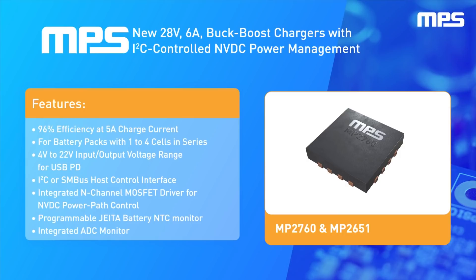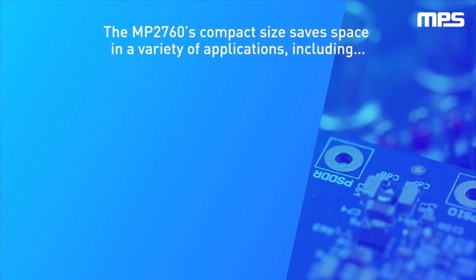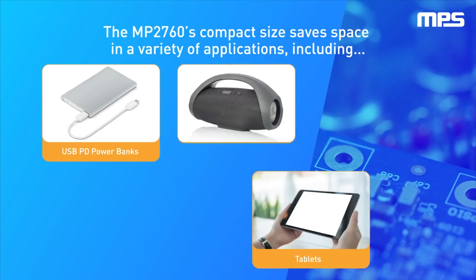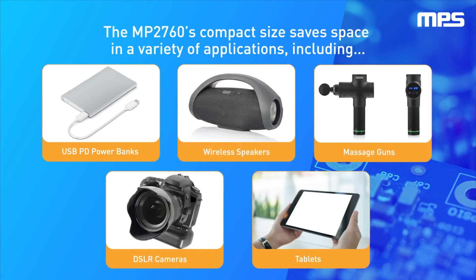These chargers come in a compact 4mm by 5mm TQFN30 package. The compact size of the MP2760 and MP2651 saves space in a variety of multi-cell applications, including tablets, USB PD power banks, wireless speakers, pro cameras, and massage guns.